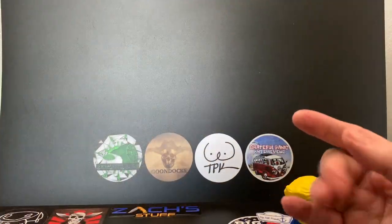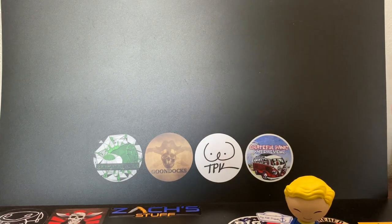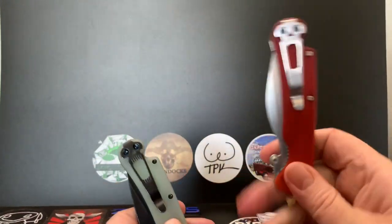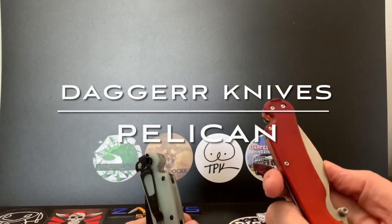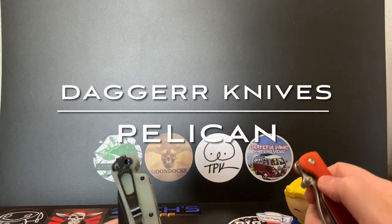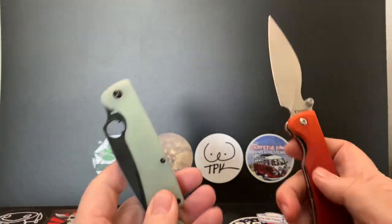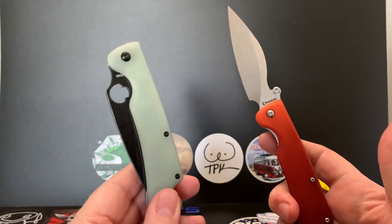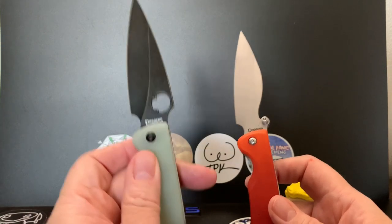Hey Wastelanders, this is Gary from The Last Ranger. Before I start the review, I'm reviewing the Dagger Knives Pelican, and I'll be mentioning its brother, the Sting.